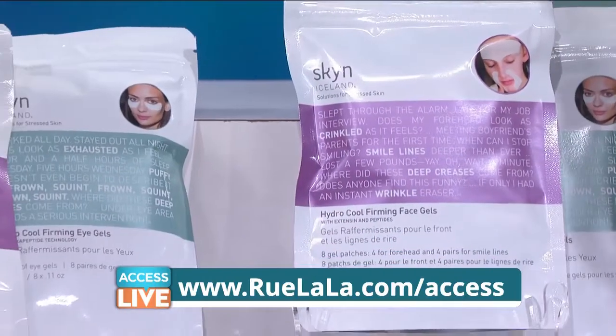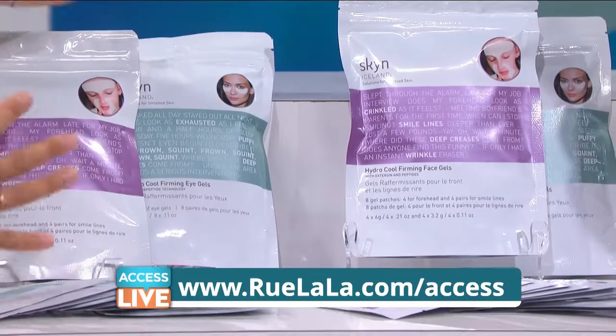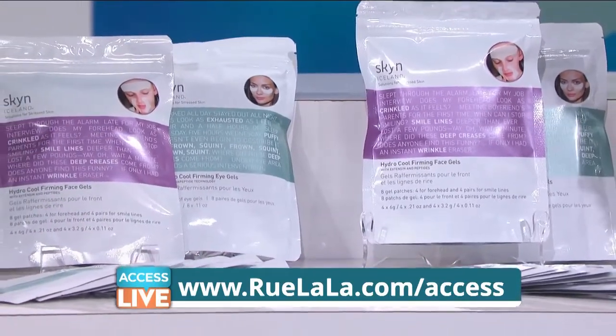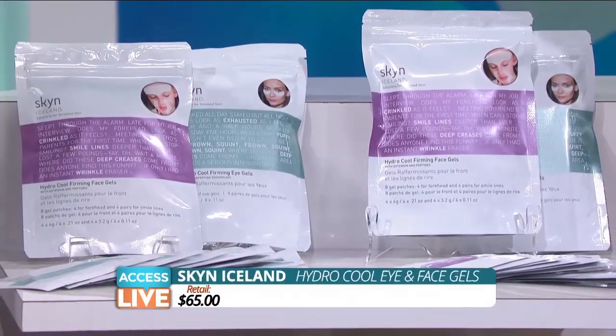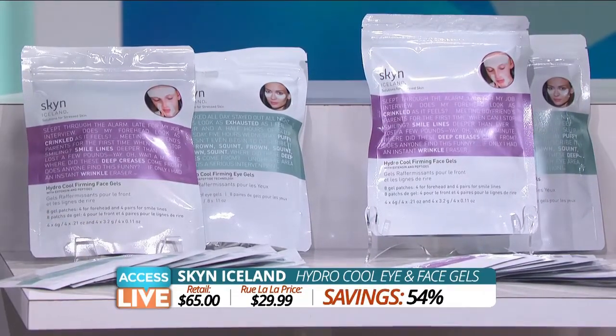I used them last night. I'm a big fan. They come eight in each pack, so that's enough for four face treatments in the set. These retail for $65 and the Rue La La price is just $29.99, saving you 54%.